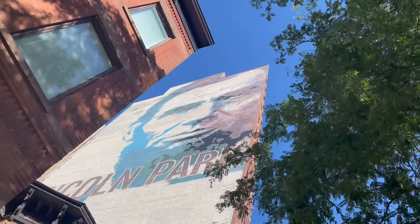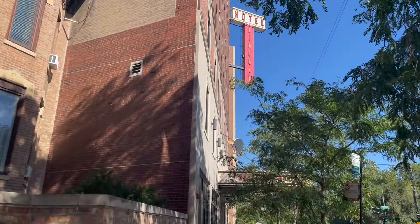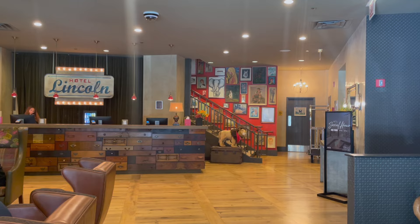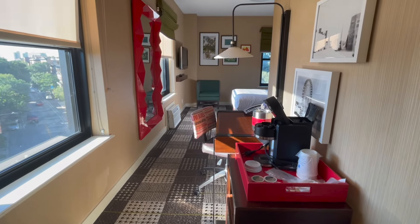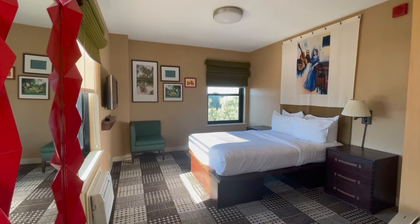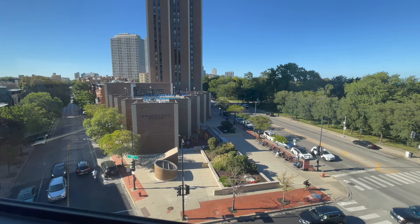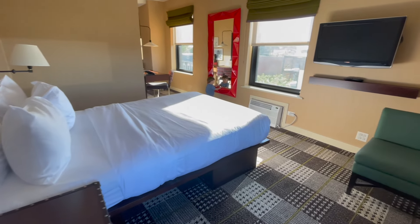Before we get to exploring the city you'll need a place to drop your bags. Let us recommend Hotel Lincoln. It's away from the touristy downtown and right in the heart of Old Town. It's close to many restaurants and attractions and you'll get boutique hotel amenities for a somewhat reasonable price, including a complimentary drink at the rooftop bar.